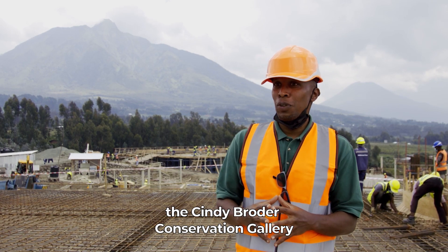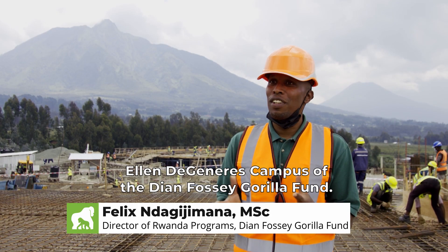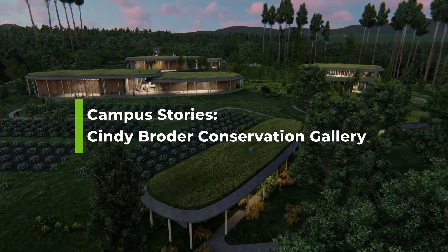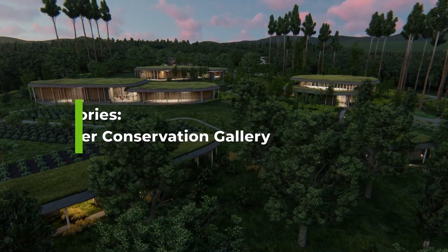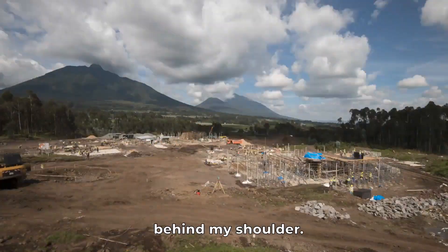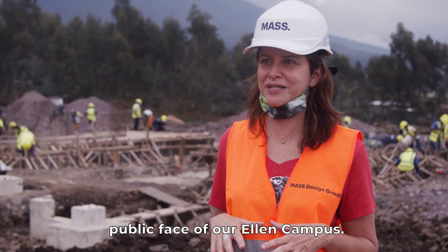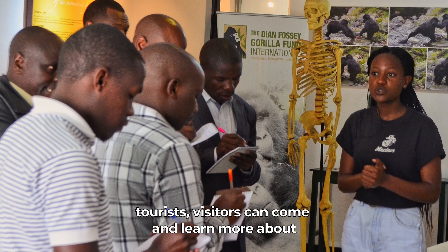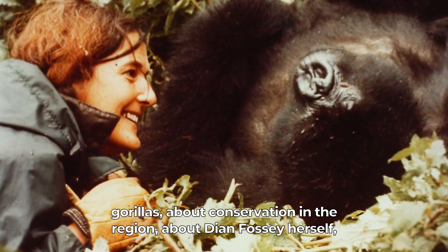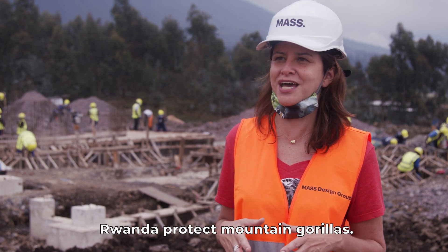Today we're excited to show you the Cindy Broder Conservation Gallery, one of the main buildings that make up the Ellen DeGeneres campus of the Dian Fossey Gorilla Fund. I am at the Cindy Broder Conservation Gallery with the gorgeous Sabino volcano right over behind my shoulder. The Cindy Broder Conservation Gallery is really the public face of our Ellen campus. This is where community members, tourists, and visitors can come and learn more about gorillas, about conservation in the region, about Dian Fossey herself, and about the journey of this organization in helping Rwanda protect mountain gorillas.